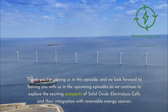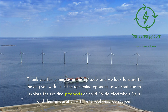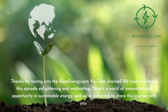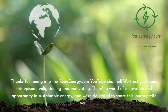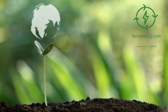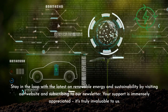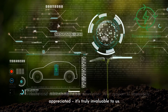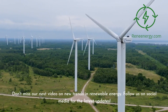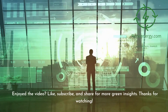Thank you for joining us in this episode, and we look forward to having you with us in the upcoming episodes as we continue to explore the exciting prospects of solid oxide electrolysis cells and their integration with renewable energy sources. Thanks for tuning in to the ReneEnergy.com YouTube channel. Stay in the loop with the latest on renewable energy and sustainability by visiting our website and subscribing to our newsletter. Like, subscribe, and share for more green insights. Thanks for watching.